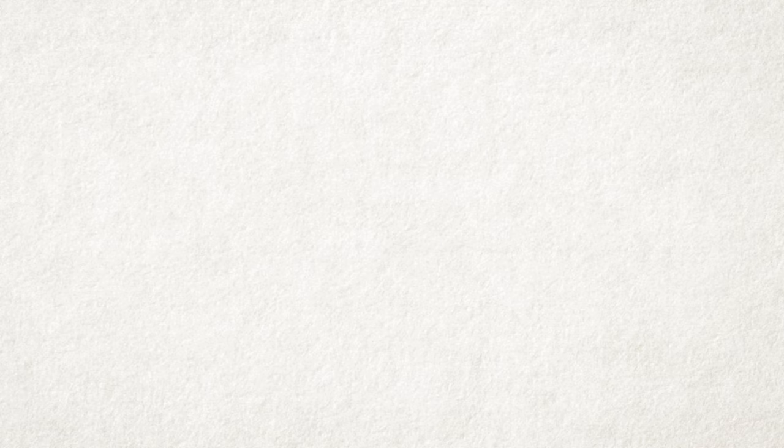Let me know what you think in the comments and, as always, I'd like to thank my patrons over on Patreon. Your support really means a lot to me. If you want to join them, check out patreon.com/thecanvas.